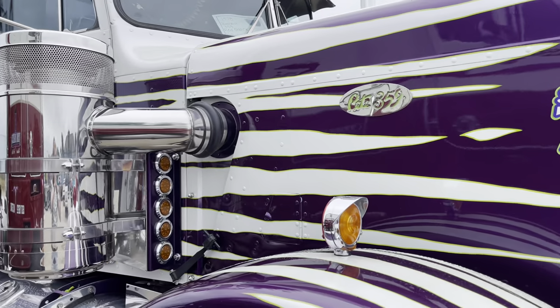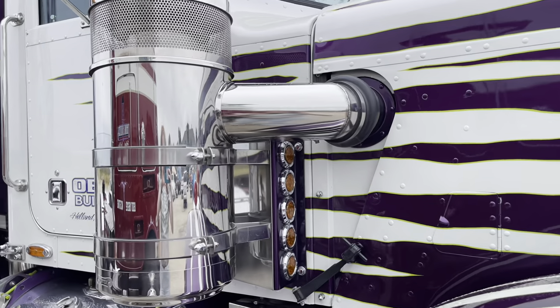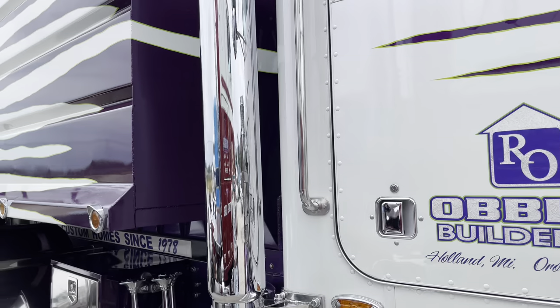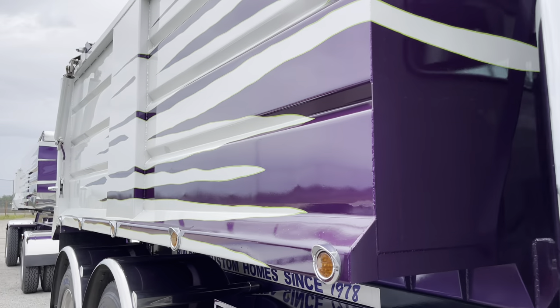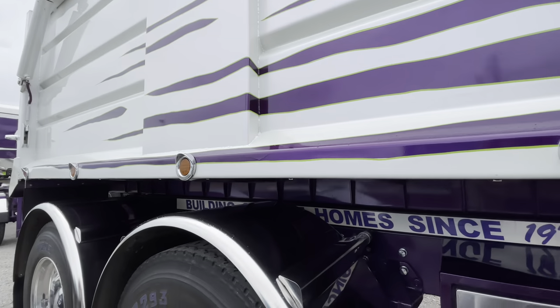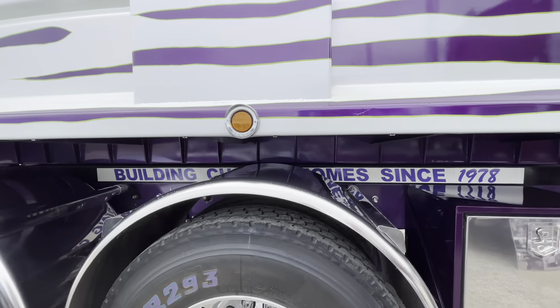This is a 359 1978 with a 1980 Superior trailer built in California. It's got a 400 Caterpillar B model. It's got an Eaton Fuller 13 in it, and it's probably a 70 mile an hour truck.